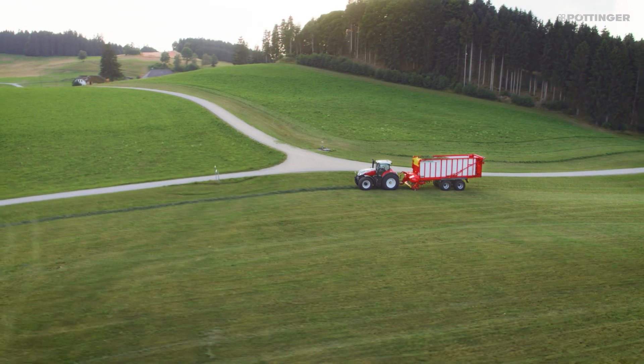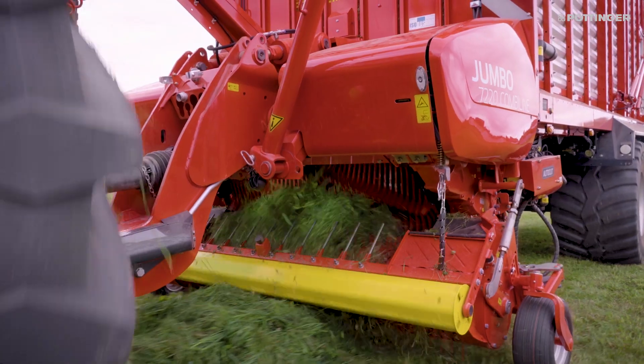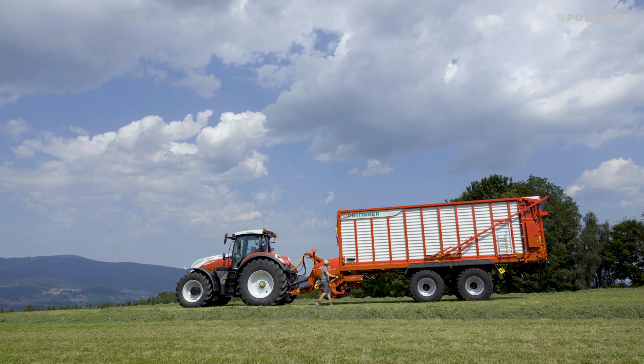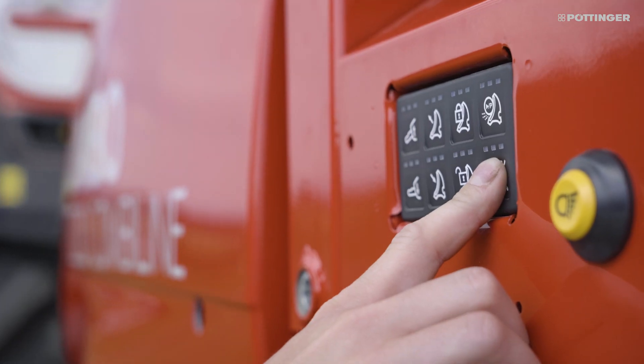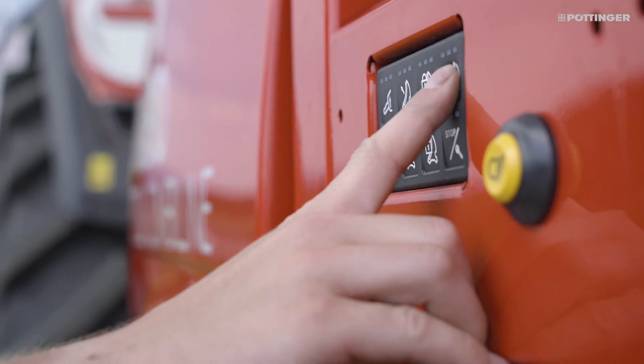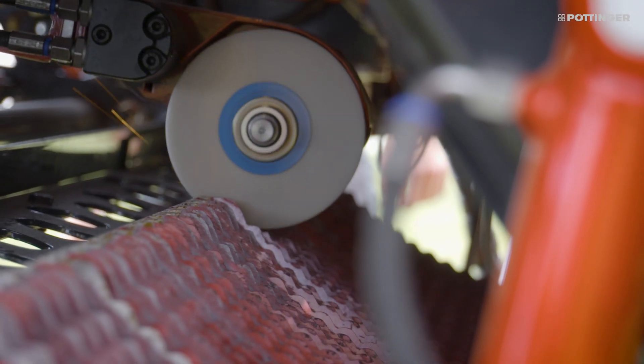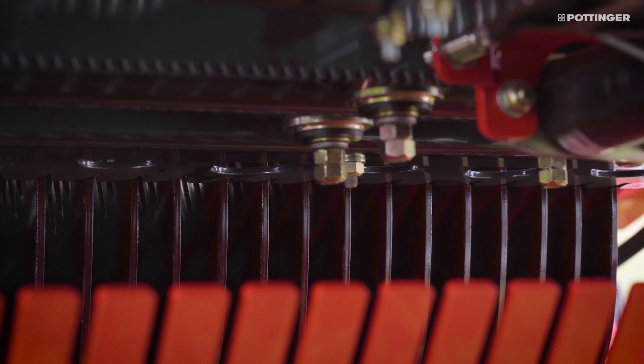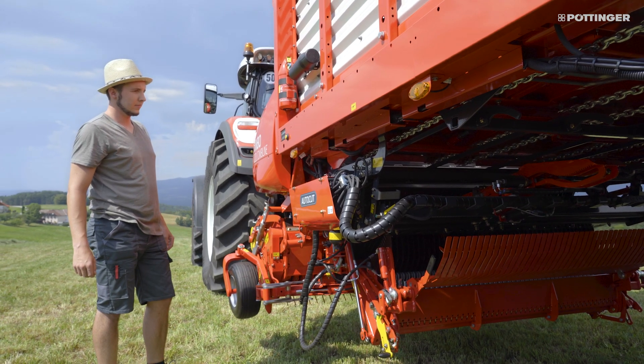You can reduce fuel consumption by up to 15% by using knives that are always sharp. Maintenance work is reduced by about 45 minutes per day because automatic sharpening can take place during a break. The driver does not need to clean and sharpen the knives after a long working day.